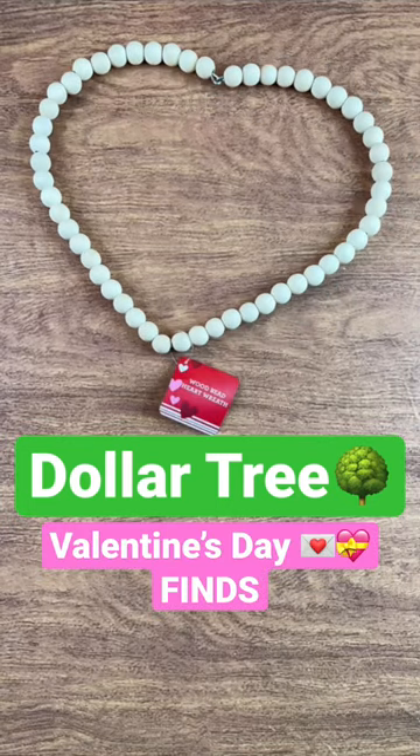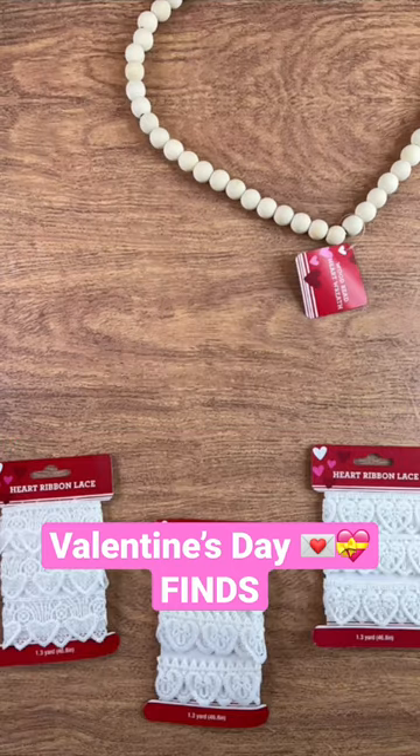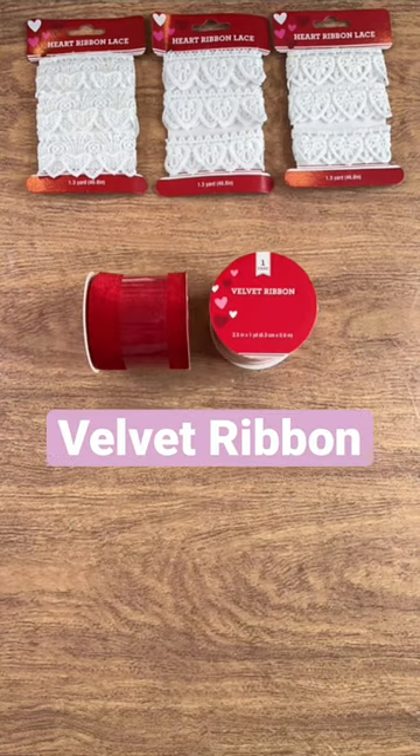If you're a slow stitcher, head to Dollar Tree because they've got some fabulous textile finds this year for Valentine's Day. They have this gorgeous white lace in three different designs and some beautiful thick velvet ribbon in pink, white, and red.